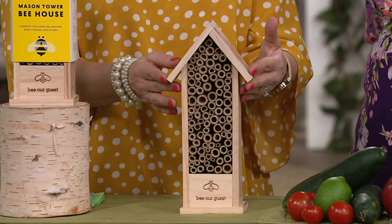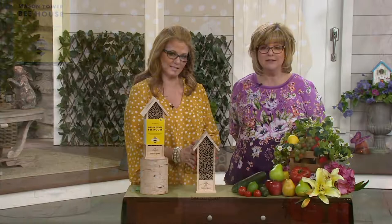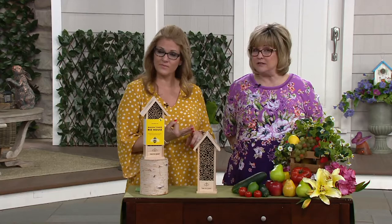Let me reiterate — these are non-stinging bees. They're not like a wasp, not like a hornet. They're not aggressive at all. They don't care about you — they just want to lay their eggs and pollinate the flowers.